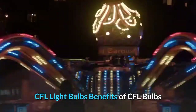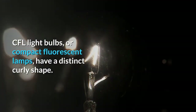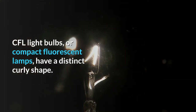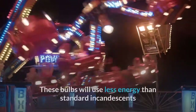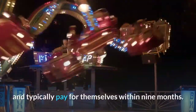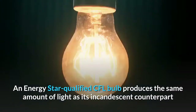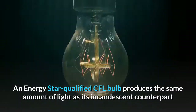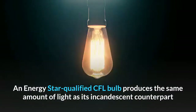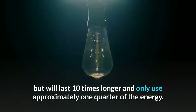CFL Light Bulbs — Benefits of CFL Bulbs. CFL light bulbs, or compact fluorescent lamps, have a distinct curly shape. These bulbs will use less energy than standard incandescents and typically pay for themselves within 9 months. An Energy Star qualified CFL bulb produces the same amount of light as its incandescent counterpart but will last 10 times longer and only use approximately one quarter of the energy.